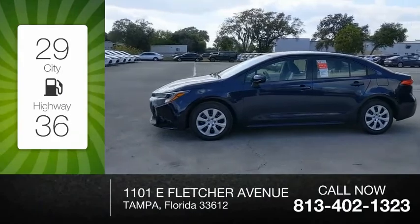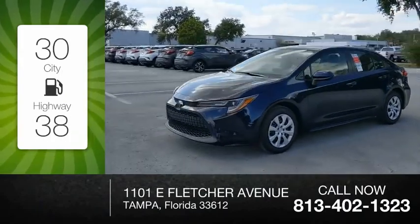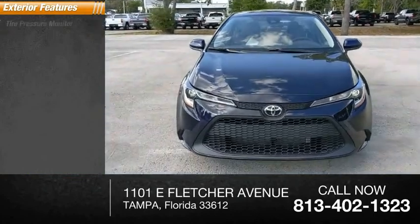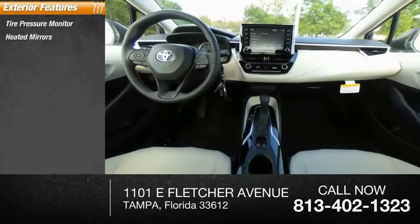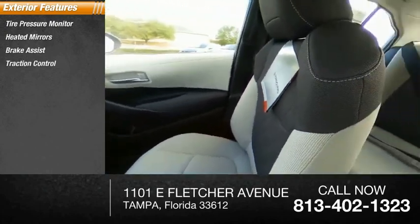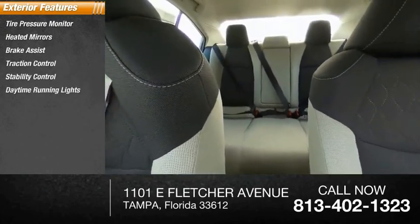Great fuel efficiency saves you money by requiring fewer trips to the gas station. Here are some of this vehicle's great options: tire pressure monitor, heated mirrors, brake assist, traction control, stability control, daytime running lights, and engine immobilizer.